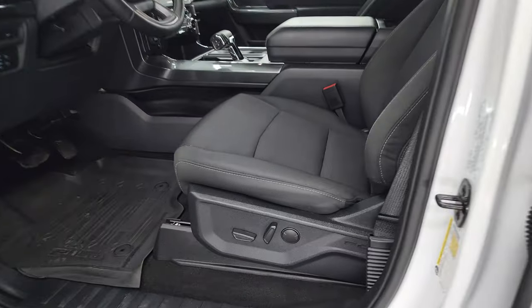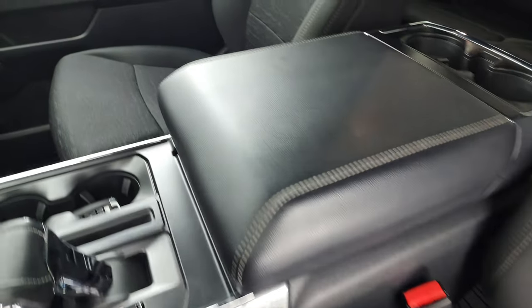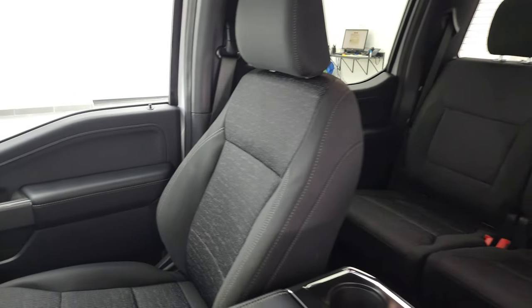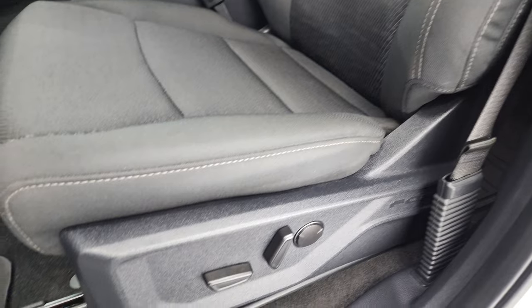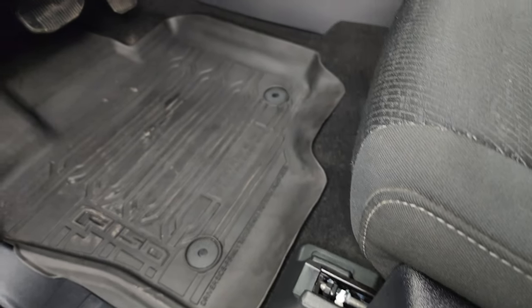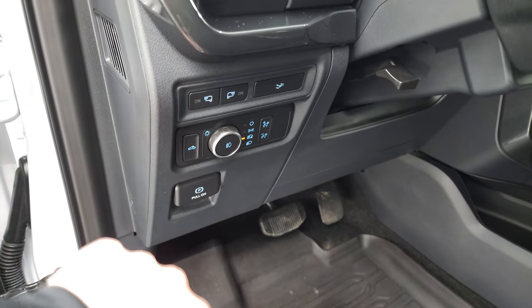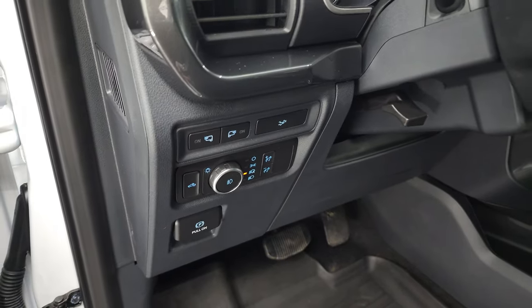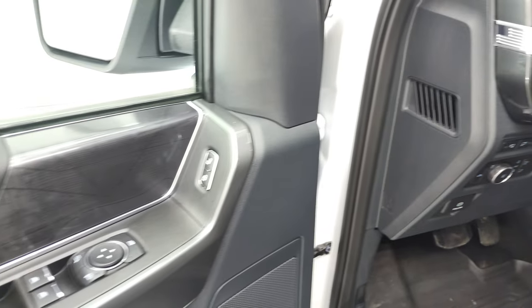Inside, the XLT package gives you the black cloth interior. You get the bucket seats in the front — no rips, no tears on those seats. They are in fantastic condition. You also have the power driver's seat, that works nicely. Factory all-weather floor mats, auto headlamps, cargo lamps, power drop-down tailgate, and tilt telescope externally. You can turn those LED lights on the mirrors on.